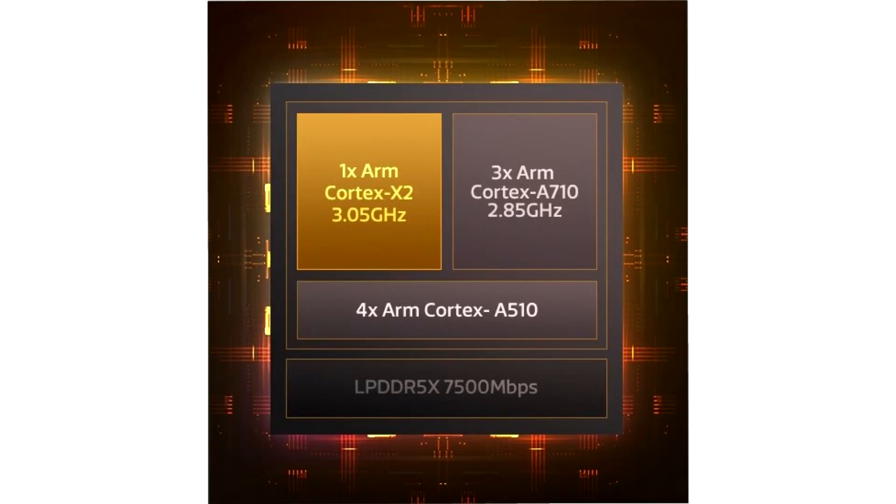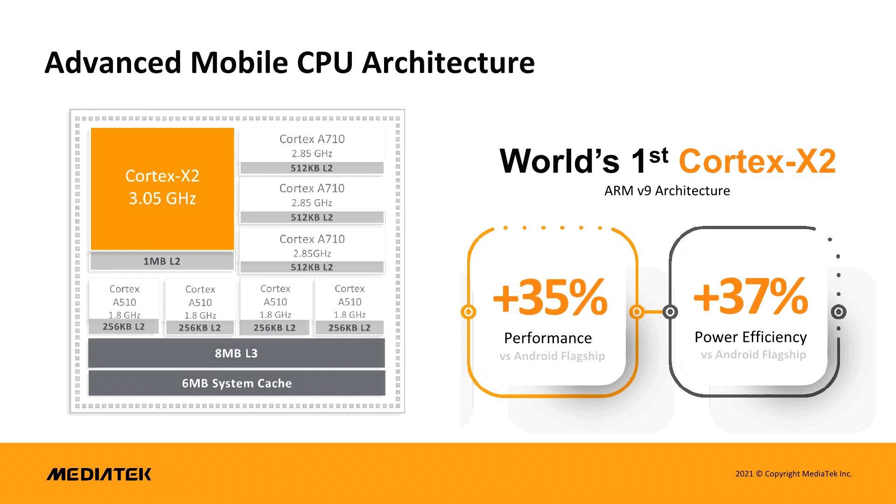The company has announced its new flagship Dimensity 9000 SoC and it packs all the latest cutting-edge mobile SoC features you'd expect to see. The Dimensity 9000 is based entirely on the new ARMv9 architecture and the chip itself is built in TSMC's 4nm node, which gives MediaTek a lead on all its competitors, but Apple.